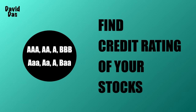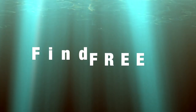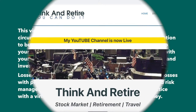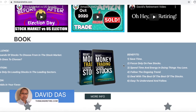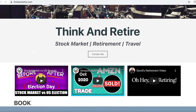Hi everyone. In this video I will show you how to find credit ratings of your stocks, what it means, and where to find this information for free. All the links mentioned in this presentation are provided in the description section of this YouTube video. My name is David Das of thinkandretire.com, and this channel is dedicated to sharing tips and tricks of the stock market and personal finance. Make sure you watch the full video as I will present a link for free audiobooks at the end.